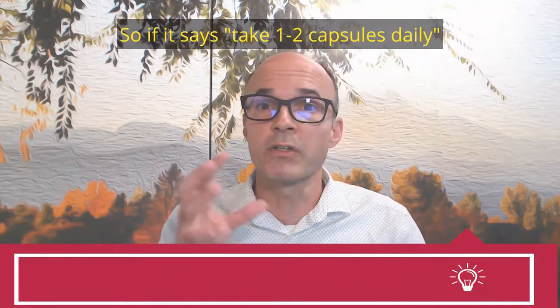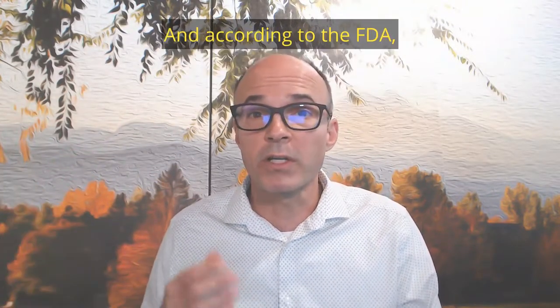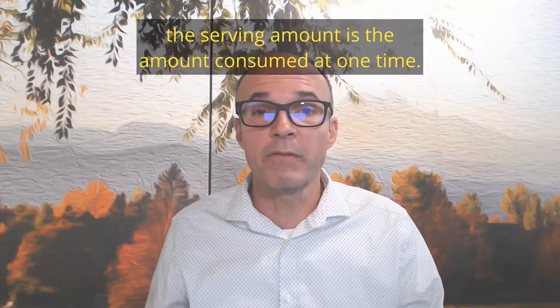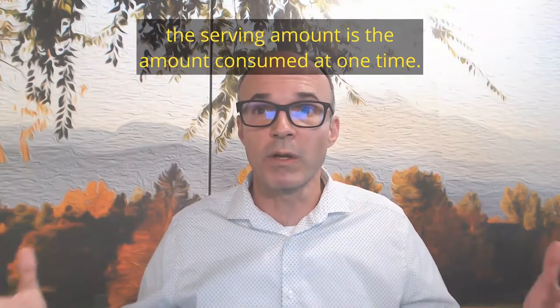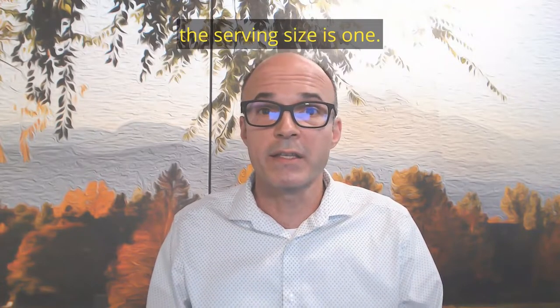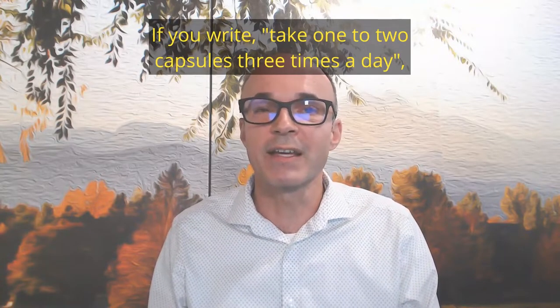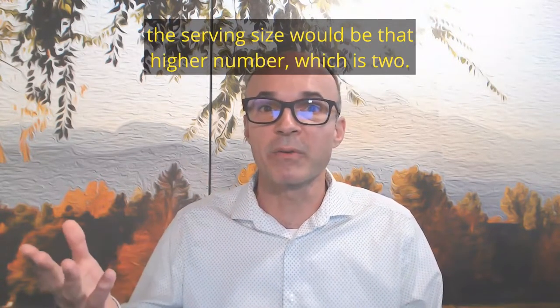So if it says take one to two capsules daily, you must write the higher number — two capsules. According to the FDA, the amount of a serving is the amount consumed at one time. If you write take one capsule three times a day, the serving size is one. If you write take one to two capsules three times a day, the serving size would be that higher number, which is two.